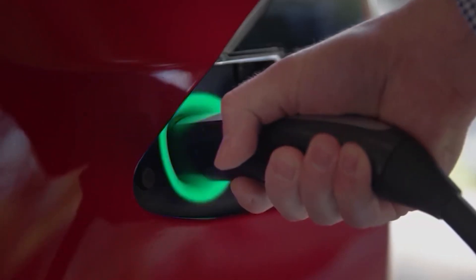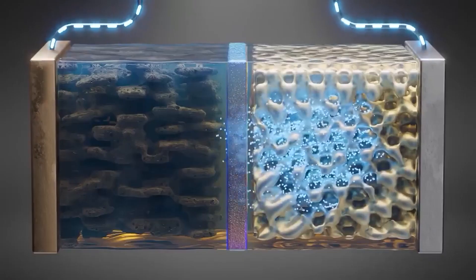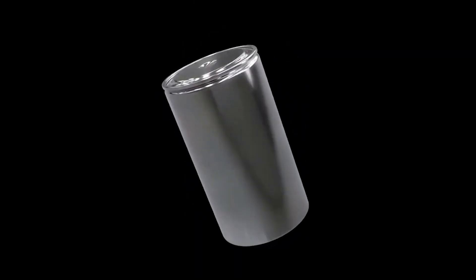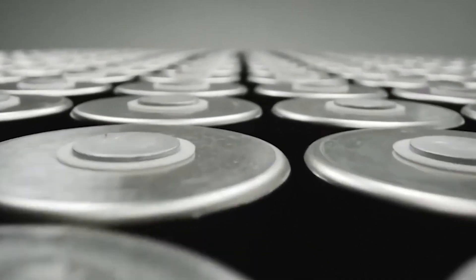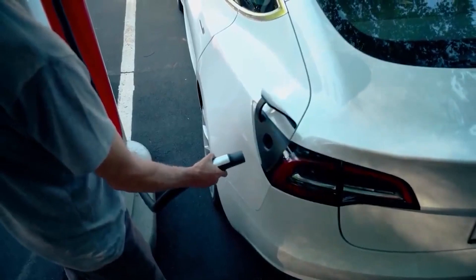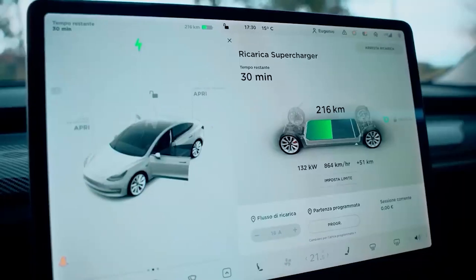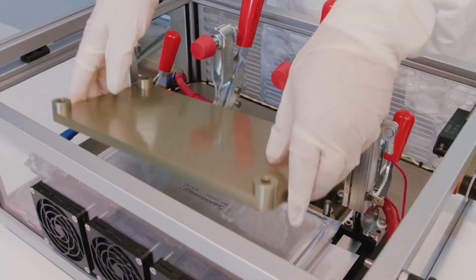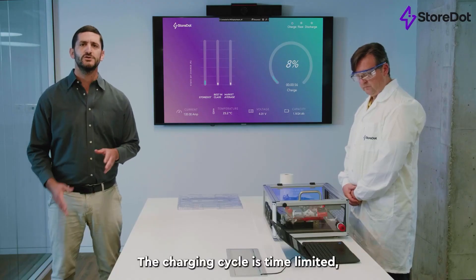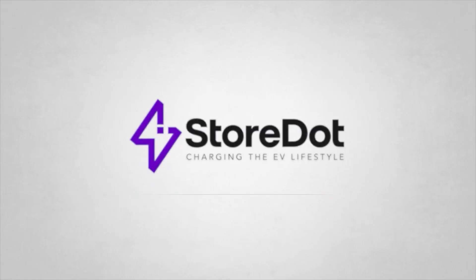Even the most advanced lithium-ion batteries suffer from these problems. Tesla 4680 battery cells are a step up, but even these have a maximum range of just 400 miles and take 30 to 45 minutes to charge at a Supercharger. If you were to charge these at home it would take 10 hours. But what if there was a battery that could charge in just five minutes? That's where the new 105 battery comes in.